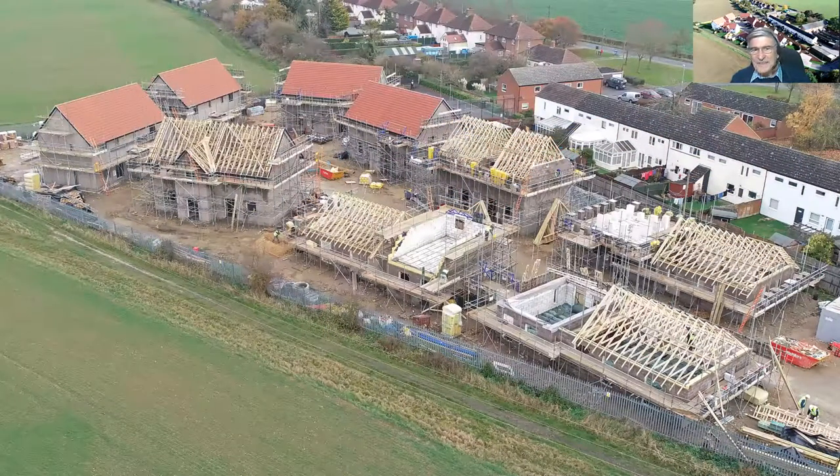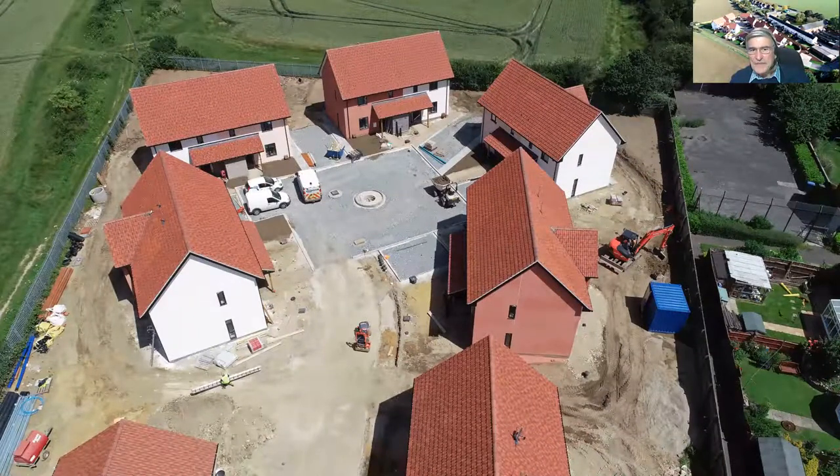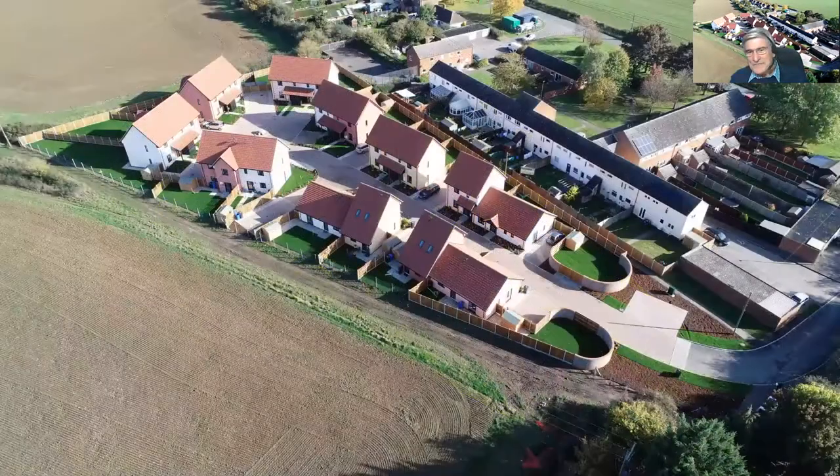The properties have a potential annual running cost of between £120 and £150, compared to an average property. The build cost was probably about 7% more than a regular build, but the houses did appear and approached completion. You could see the various stages of insulation going on, and ultimately the site was completed. This is a typical house just before occupation after the groundworks had been done.